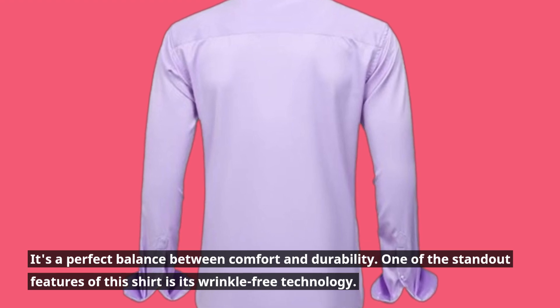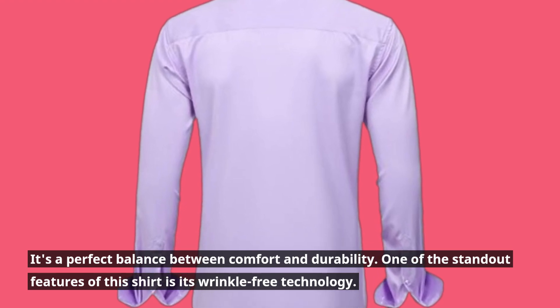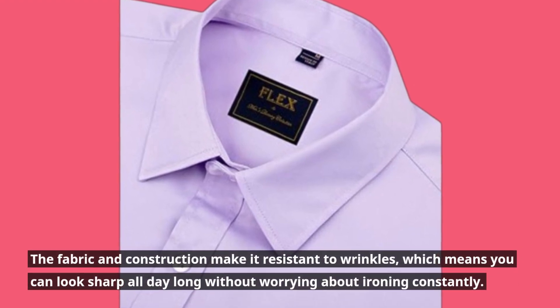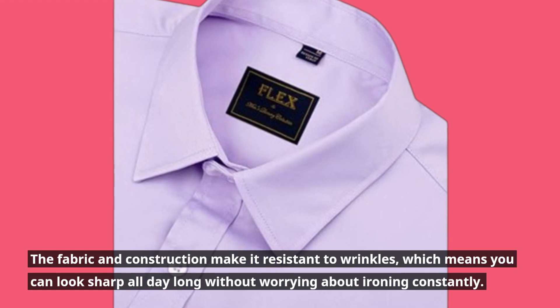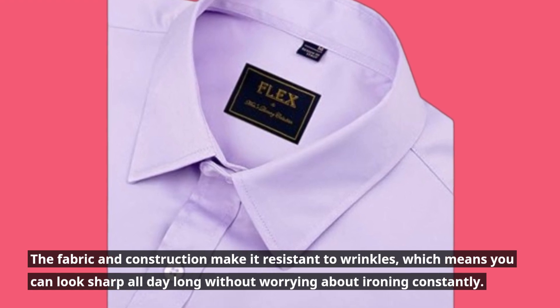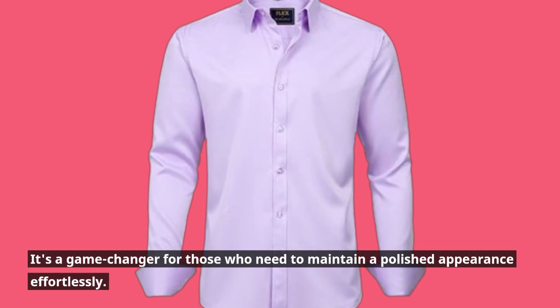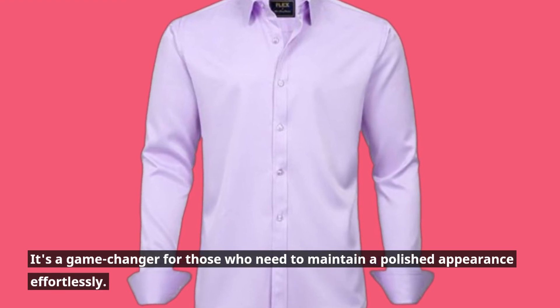One of the standout features of this shirt is its wrinkle-free technology. The fabric and construction make it resistant to wrinkles, which means you can look sharp all day long without worrying about ironing constantly. It's a game-changer for those who need to maintain a polished appearance effortlessly.